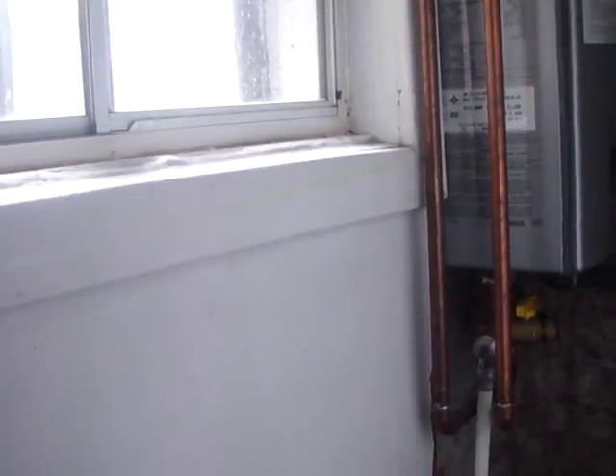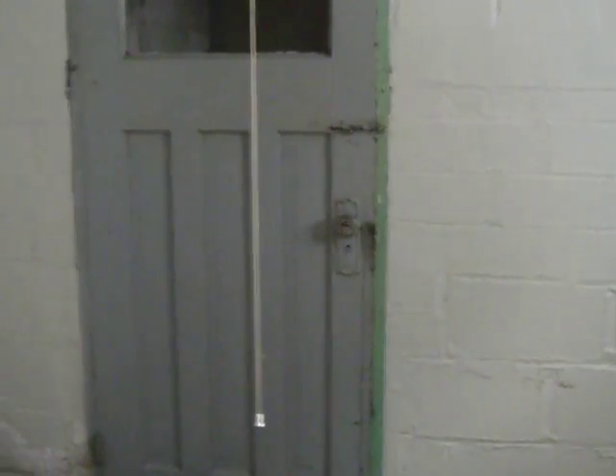We also have on-demand hot water, and then we've got a cantina back here. It's a big house — it's deceiving how big it is. That's the door I showed you from the outside to come in, so you could convert this into an income property if you wanted. We're going to head upstairs now.